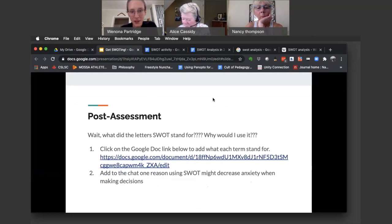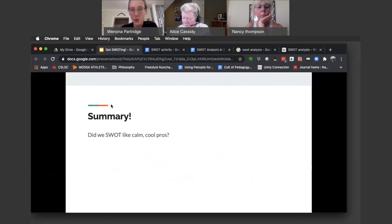Thank you very much for participating in this activity and SWOTting like calm, cool crows. We are at time. Thanks, thank you, thank you.